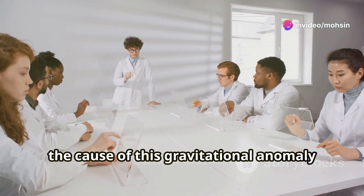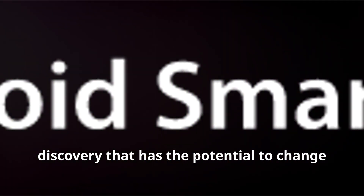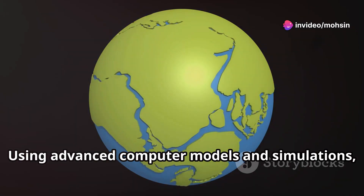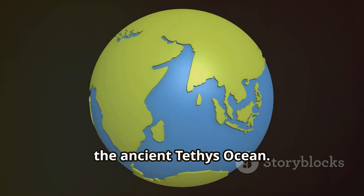For a long time, the cause of this gravitational anomaly remained a mystery. Recently, scientists have made a groundbreaking discovery that has the potential to change our understanding of earth's geological history. Using advanced computer models and simulations, they've uncovered the likely culprit behind this mysterious geological phenomenon — the ancient Tethys Ocean.